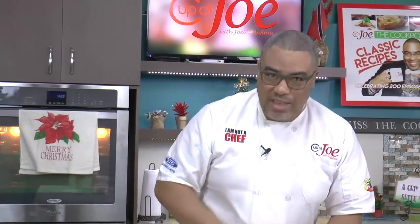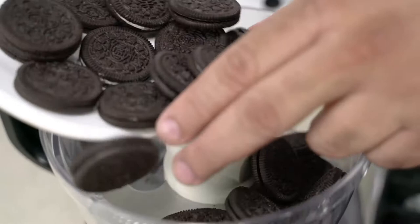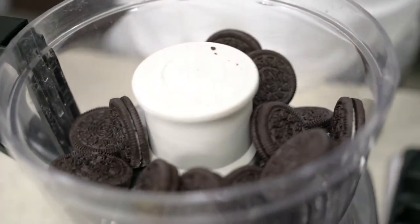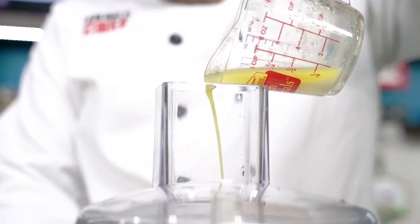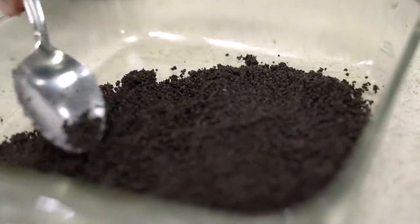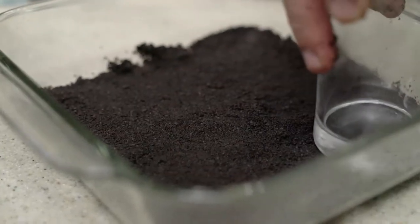Let me tell you the first thing we need to do. You gotta get your hands on your favourite chocolate sandwich cookies — must be sandwich cookies, must have that cream filling. Toss them into a food processor, pulse and crumble, then add some melted butter — very important. Pour it into the base of a greased dish and compress with the base of a glass, then set.